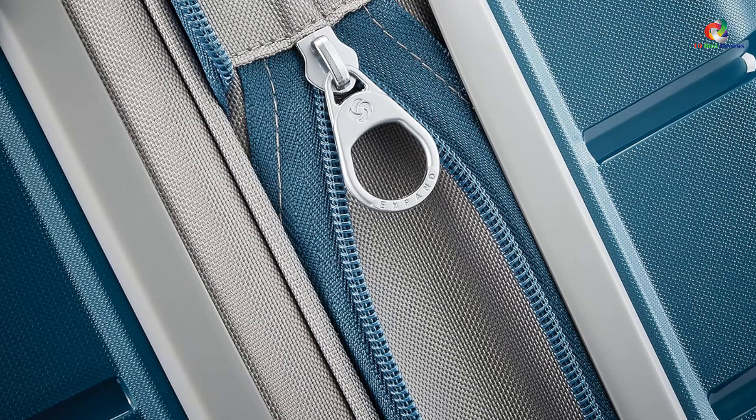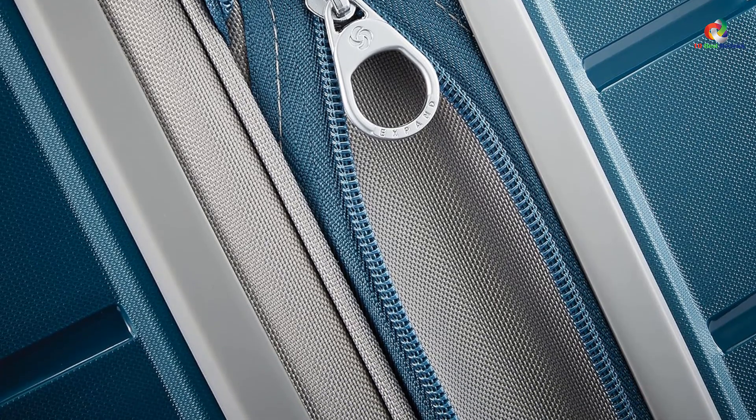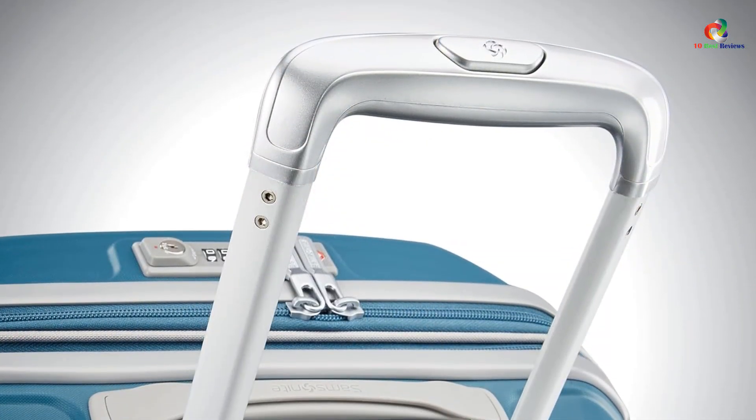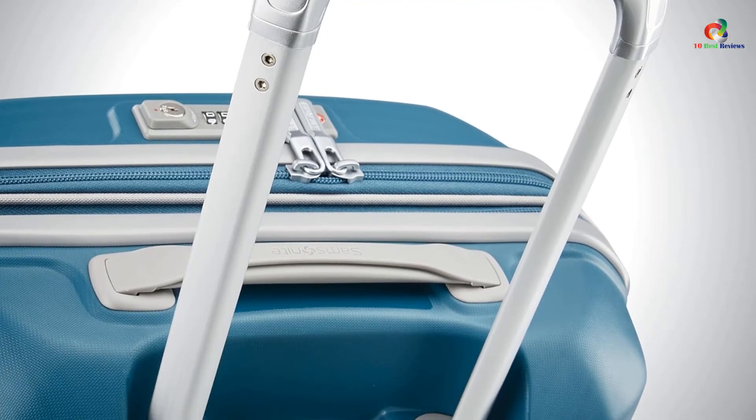Our consumer testers pointed out that the carrying handles are on the smaller side, but they still thought the bag was easy to pick up. There are three different sizes to choose from, or you can opt for a set including a carry-on and a checked bag for a cohesive look.